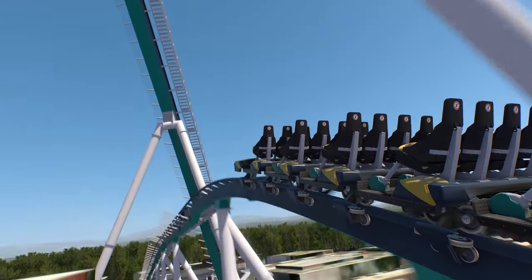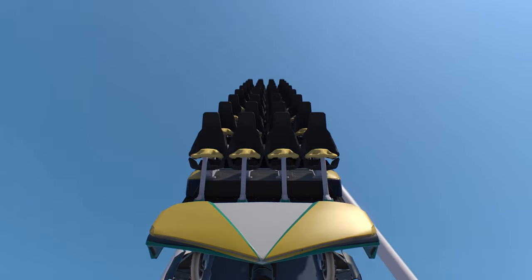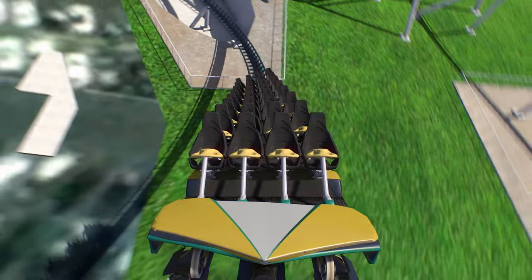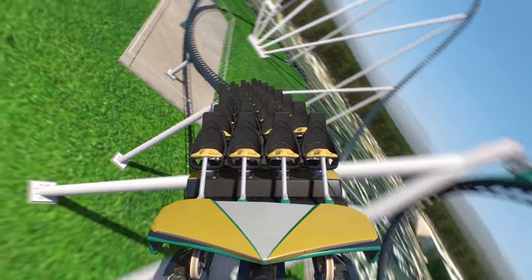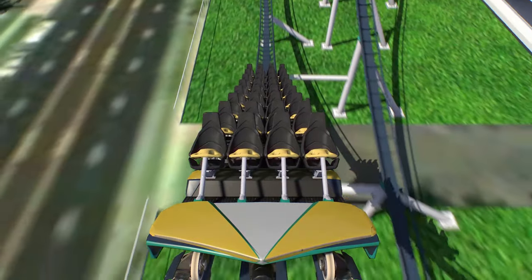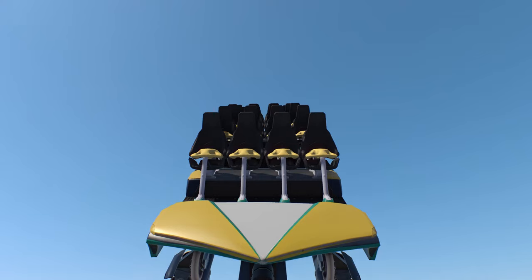Ultimately, we won't know the true outcome of these plans and an opening date until more information comes out on the ride or the park makes an official announcement. As always, if any more information does come out on this ride, we will do our best to get you the latest. Until then, so long everyone.